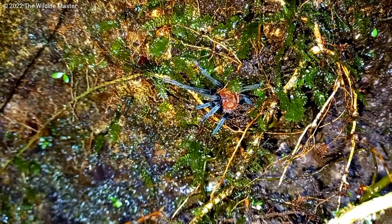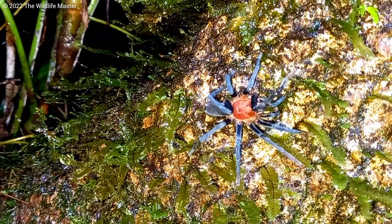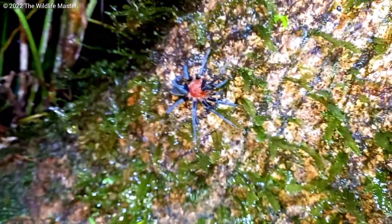Don't get this mistaken for the pink toe tarantula — this one is not that. The maximum size for the Trinidad pink tarantula is around three inches.